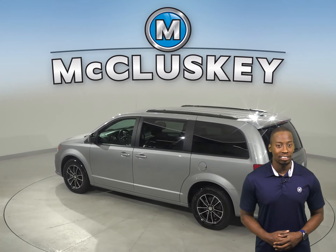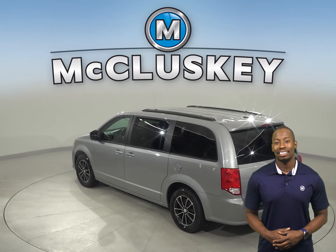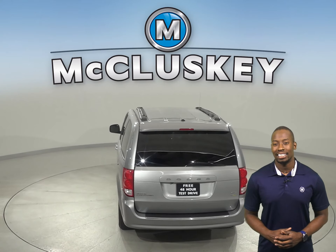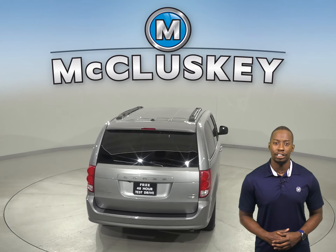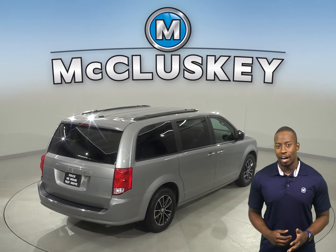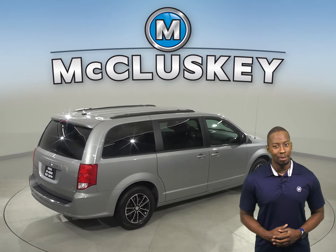There are 43,000 miles on the odometer and still, this van has a long road ahead of it. We know that for sure because it's passed our rigorous 172-point inspection. It even comes with a clean, one-owner Carfax for some added peace of mind.